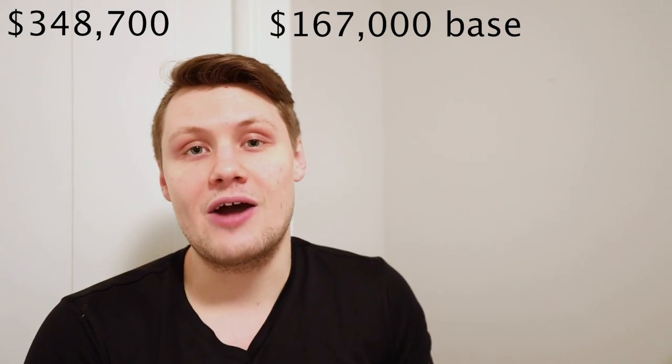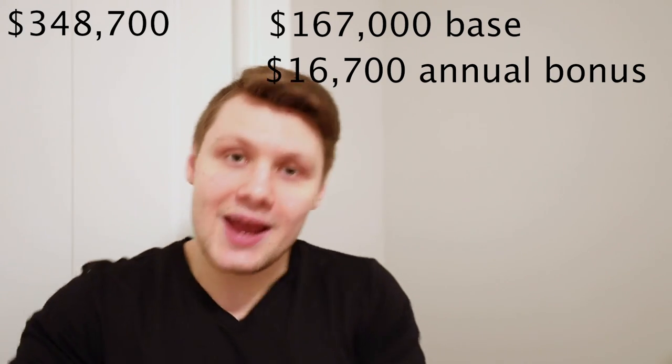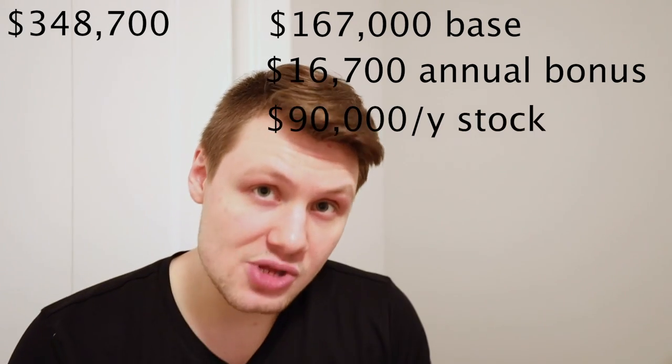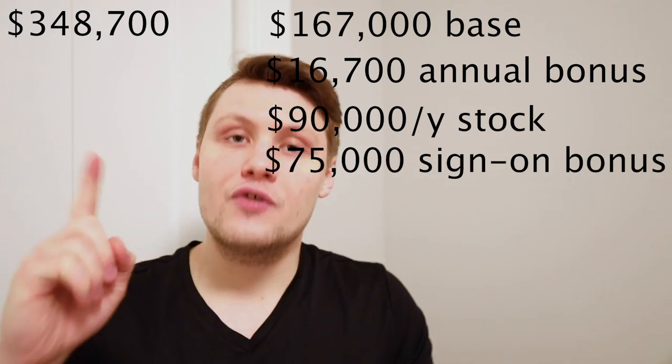So if you haven't seen the video about how much I made at Facebook — spoiler alert — I'm about to divulge that because we need these figures as a reference point for later on in the video. I had a total compensation package for my first year at Facebook of $348,700. That was $167,000 in base salary, $16,700 as the baseline annual bonus, $90,000 per year in stock, and $75,000 for the first year as a sign-on bonus. I was an E4 engineer in New York City — the mid-level engineer.